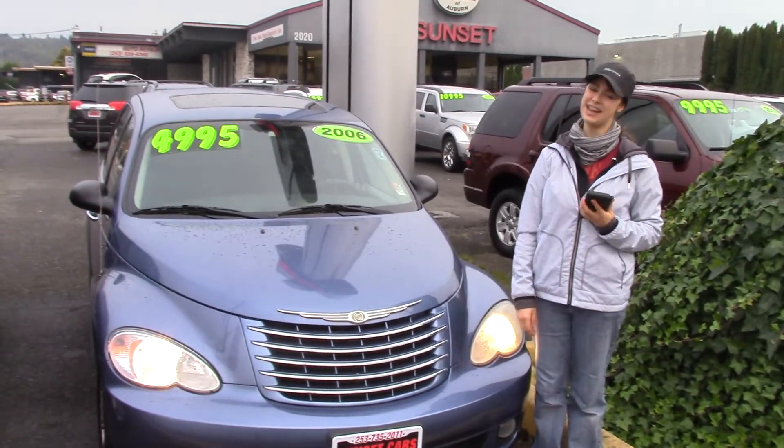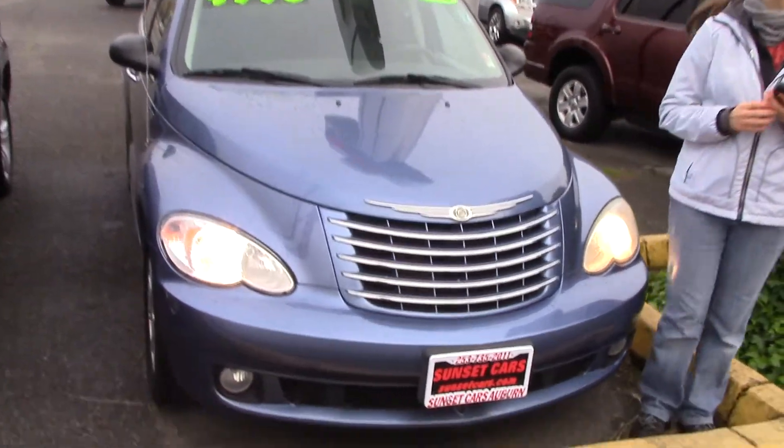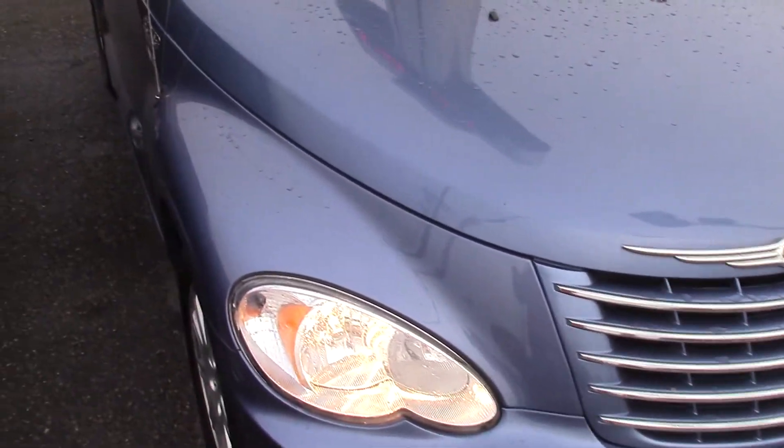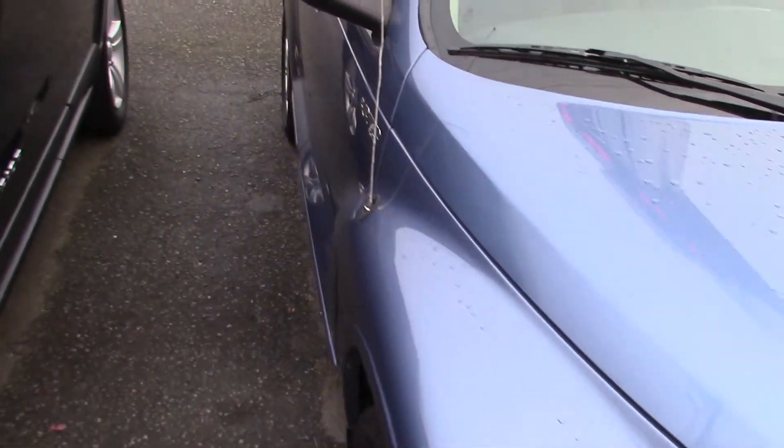Hi there, this is Jordan with Sunset Cars of Auburn, and this is our 2006 Chrysler PT Cruiser Limited, stock number 97849. If you type that number in on our website, sunsetcars.com, you're going to get to see all the features that this car has.